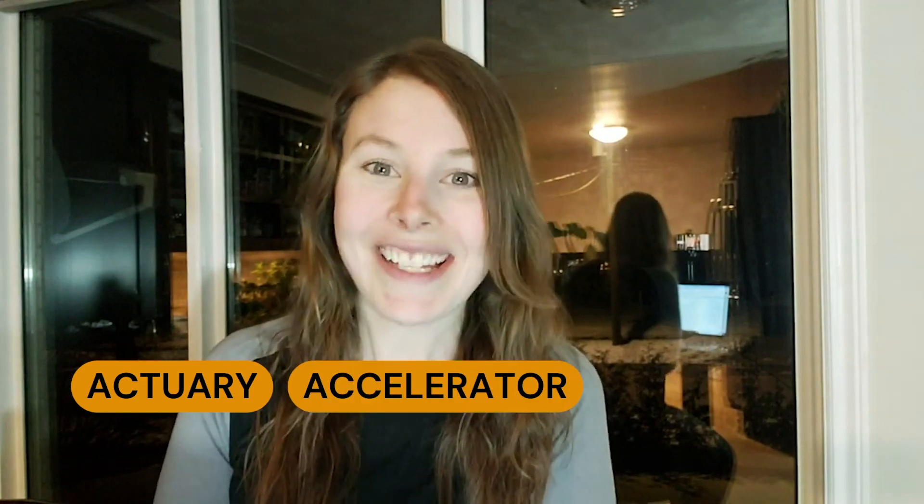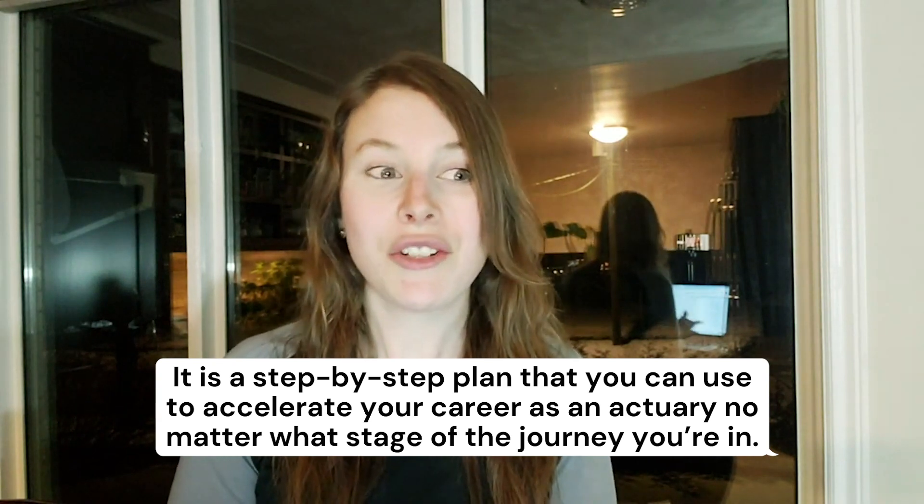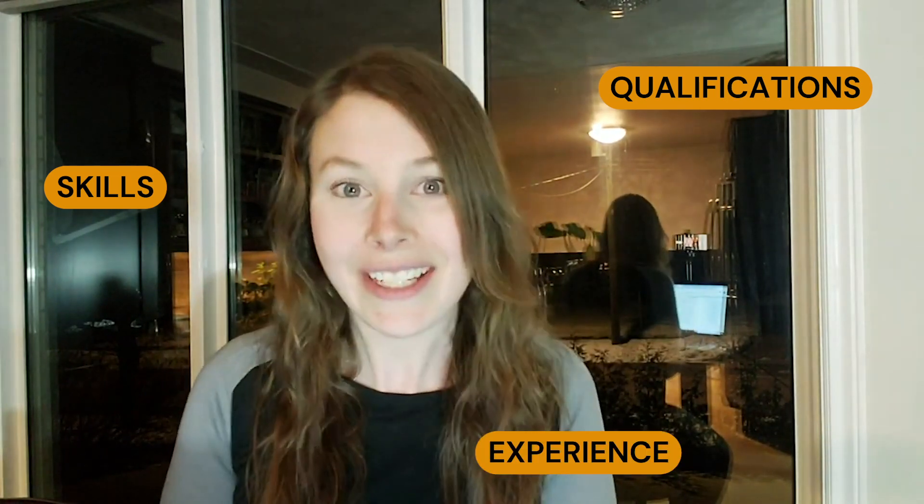Today I am introducing you to the Actuary Accelerator Plan. This is a step-by-step plan that will help you rise above the competition. It makes sure that you're doing everything you need to be doing now, early on in your actuarial journey, so that when you do start applying for actuarial jobs, you already have all the skills, qualifications, and experience that actuarial employers really value.